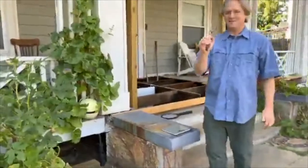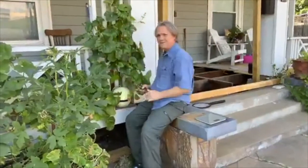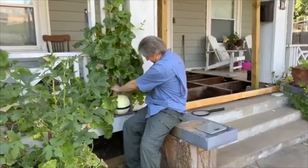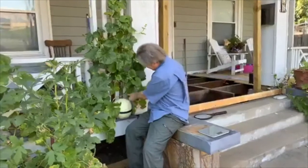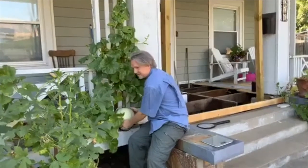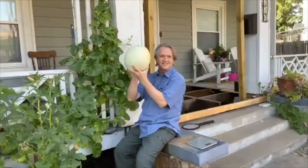Got the clippers. Here we go. That was hard. There it is.